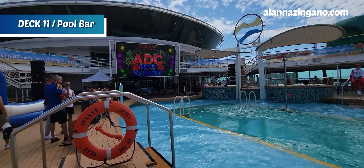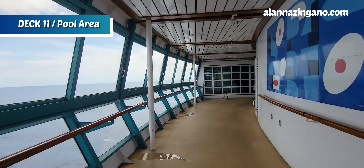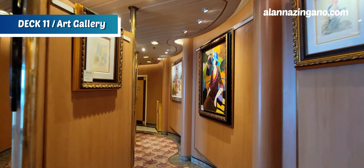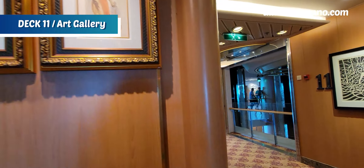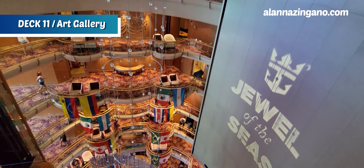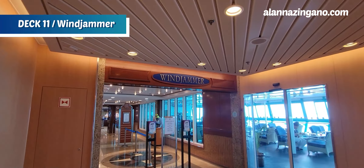There are also two whirlpools over here, and the inflatable won't be on your cruise — that's just for the dance charter. There's a smoking section on one side and non-smoking on the other. Walking through, we pass the art gallery with a few different paintings on the wall — they do art seminars too. Then we'll hit the Windjammer buffet.